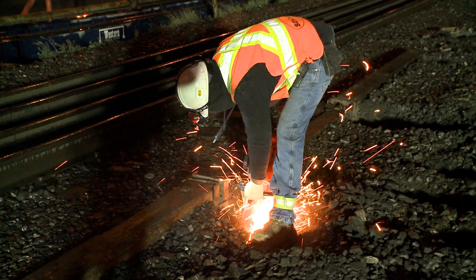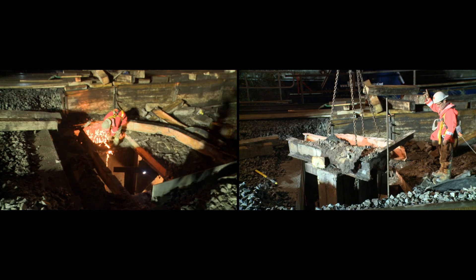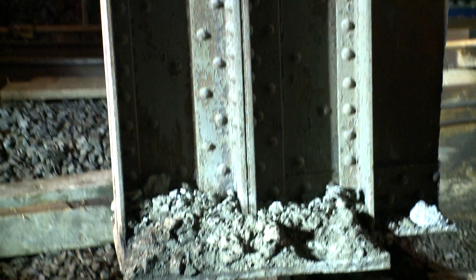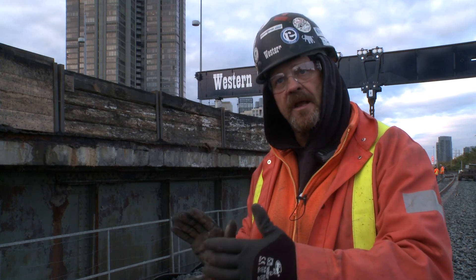The track closes promptly at 11pm, and Western's partners on this job, Sonson Construction, ready the first of the four spans to come out this weekend. Sonson's prepped already down below — they've cut the tie rods and the rods that hold the bearings down. Then they had to remove the end section just to give some clearance, because it's very tight.